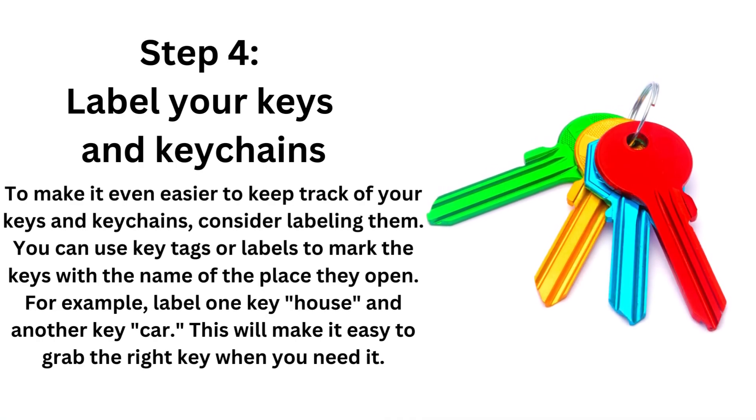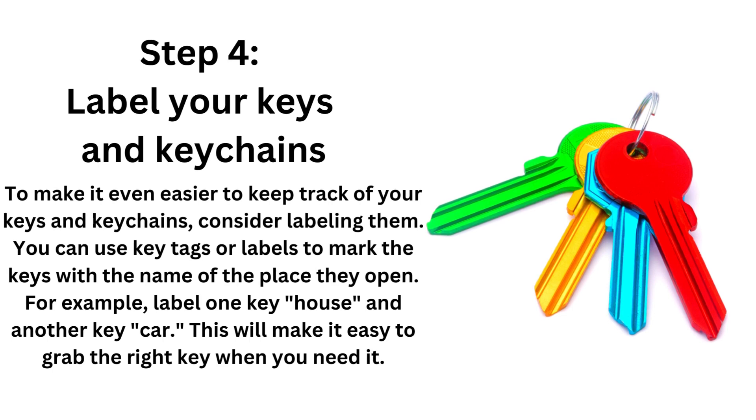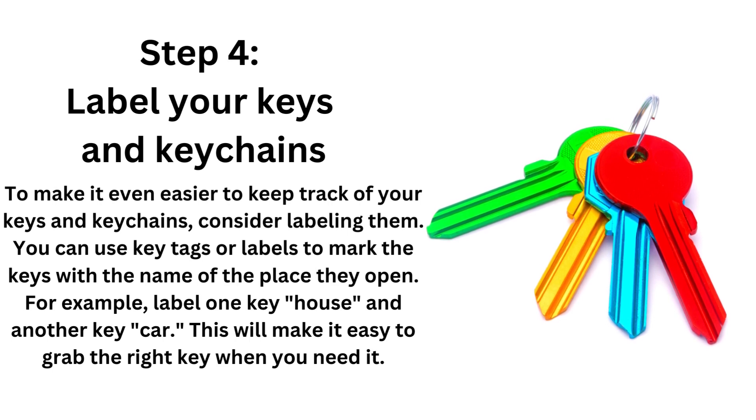Step 4: Label your keys and keychains. To make it easier to keep track of your keys and keychains, consider labeling them. Of course, never use a home address. You can use key tags or labels to mark the keys with the name of the place they open. For example, label one key 'house' and another 'car.' This will make it easy to grab the right key when you need it.